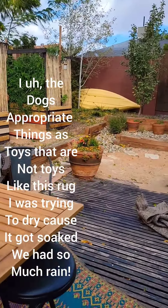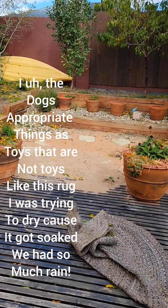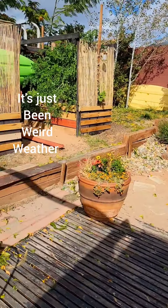The dogs appropriate things as toys that are not toys, like this rug I was trying to dry because it got soaked. We had so much rain. It's just been weird weather.